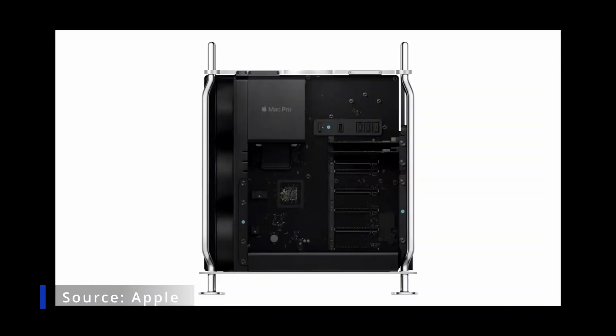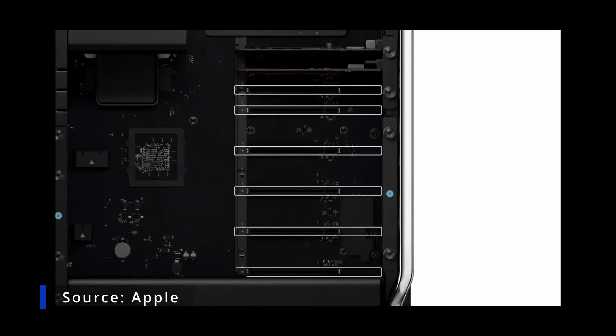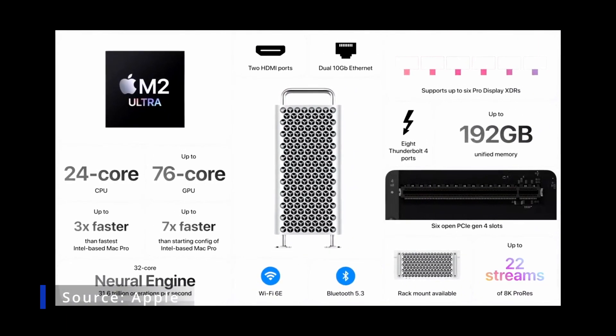Mac Pro brings PCI Expansion to Apple Silicon. It features six open expansion slots that support Gen 4. So that's the new Mac Pro.